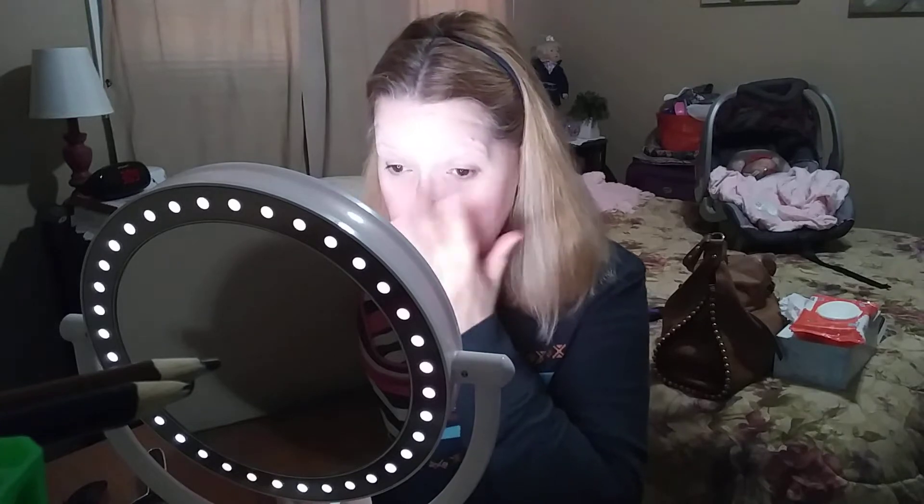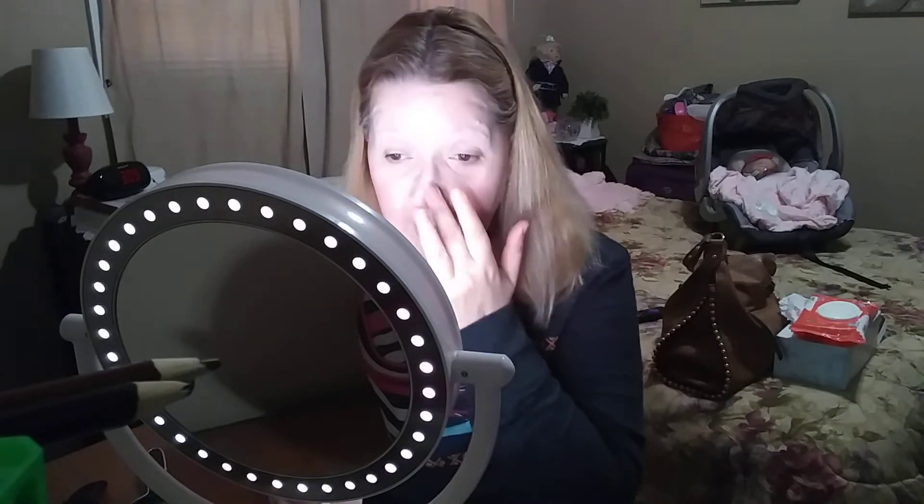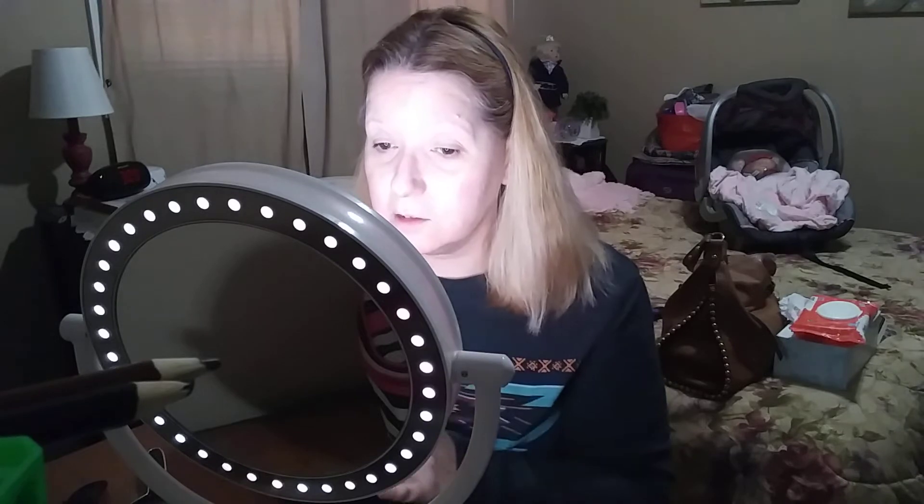So this is my concealer and I always use this. I do not use a brush, I do not use a sponge — I use my fingers. I know people say your fingers have oils in them, but I clean my hands prior to doing my makeup so there's nothing on my fingers that shouldn't be there. The only reason I even use a concealer is because I have a lot of redness in my skin. I think some of it might be psoriasis, a little bit of rosacea, and that's what I use the concealer for — basically to cover that up.